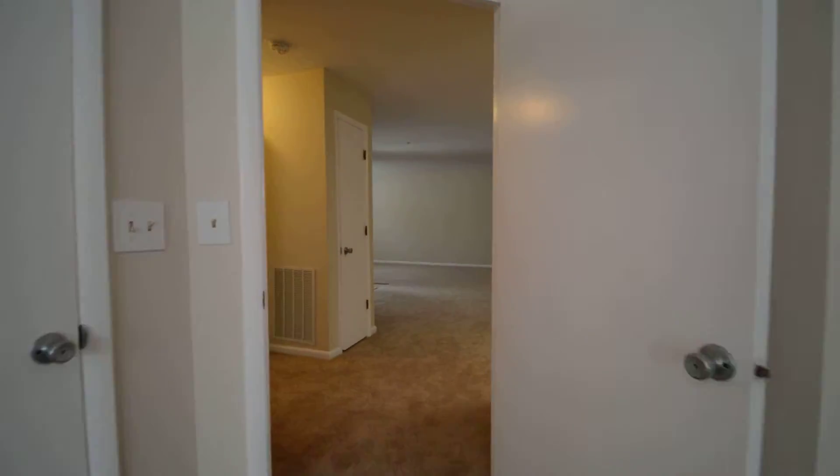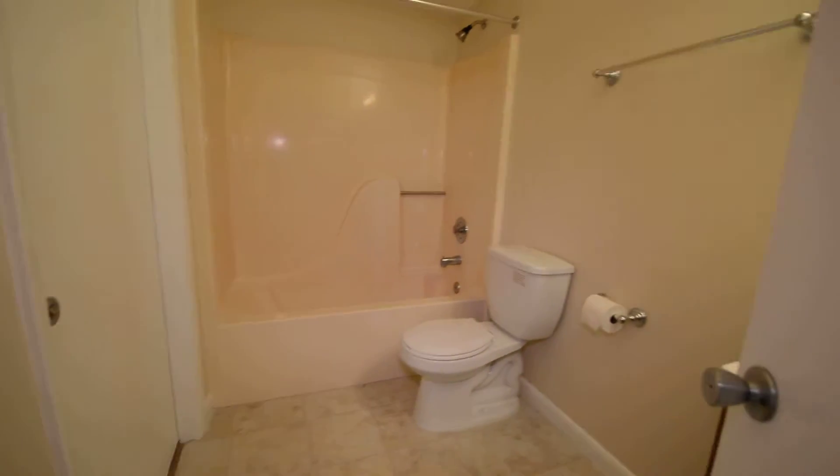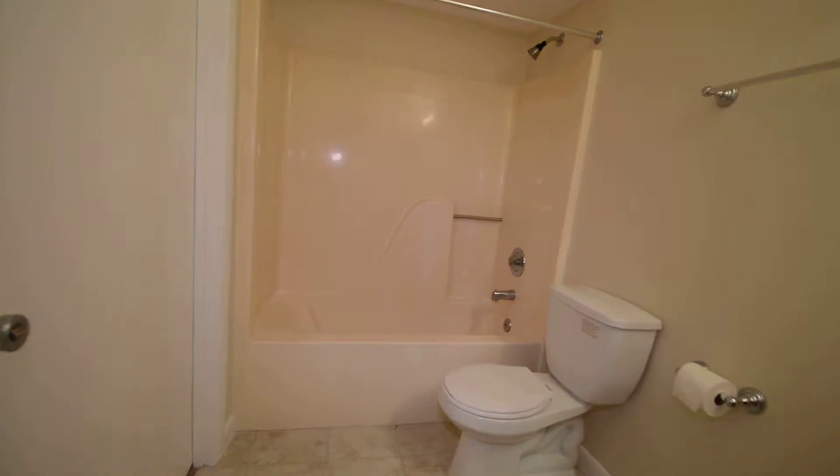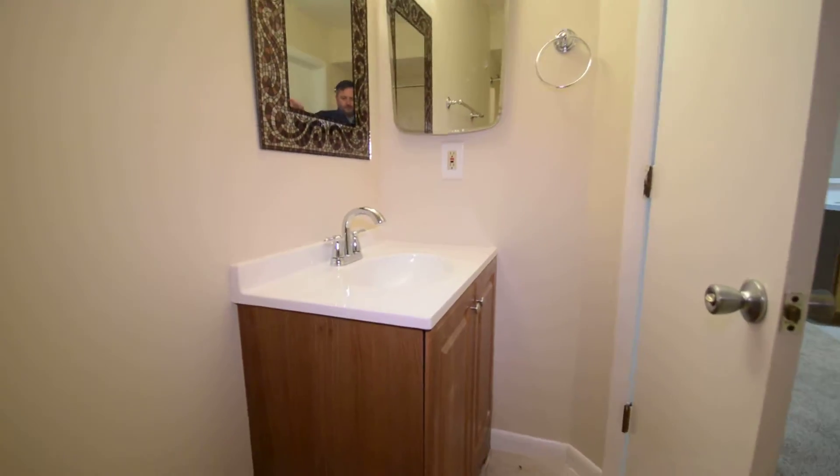We've got a full bath. It can be accessed from two doors — one directly from the master bedroom, and another from the hallway — with a soaking tub and vanity.